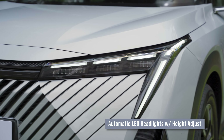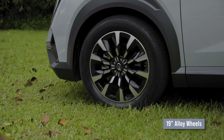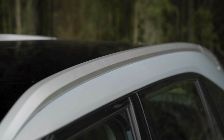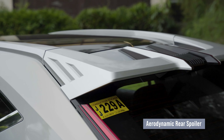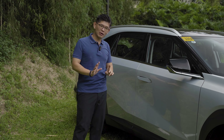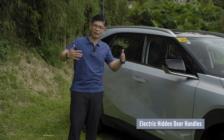LED headlights remain standard. Towards the side, you still get the same design for the 19-inch alloy wheels. At 19 inches in diameter, it's actually one of the largest in the segment. The seamless design of the roof rail integrates all the way to the rear spoiler, and of course the trademark feature of the Emcoo — the flush door handles — these actually retract when the car is locked.